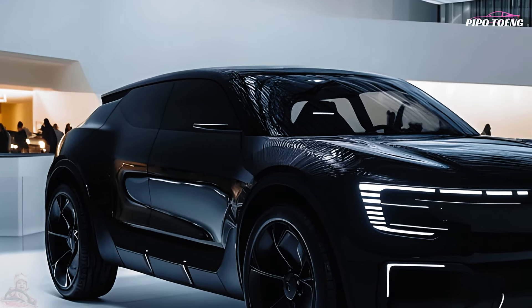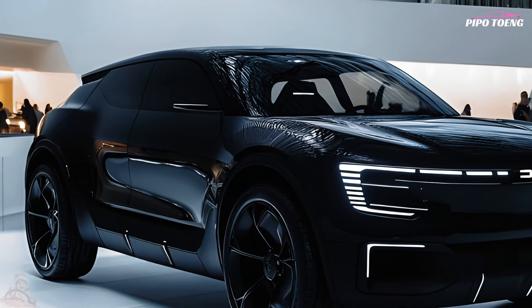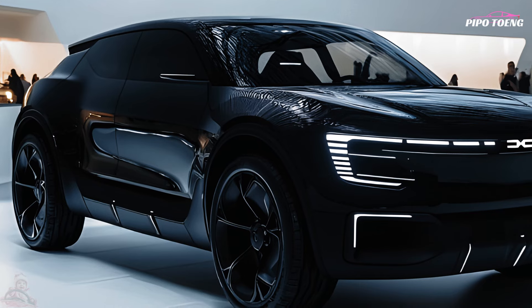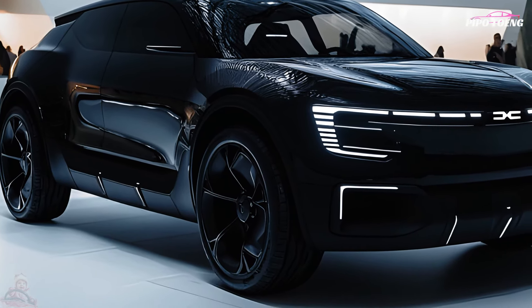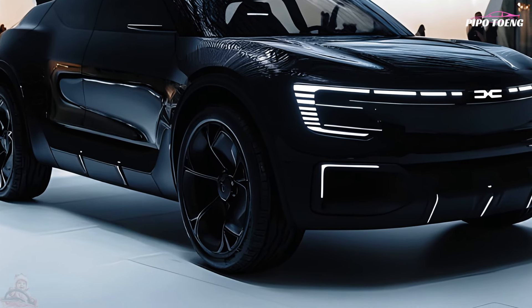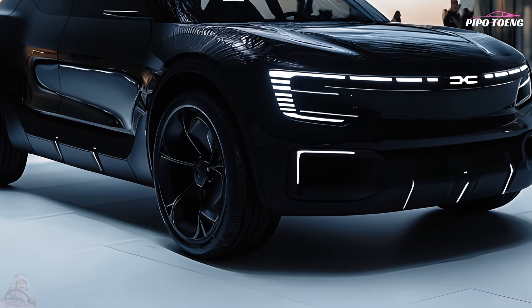Budget friendly, practical, and capacious, the 2025 Dacia Jogger Black Edition family SUV is flexible. The Dacia Jogger, a budget-friendly SUV wagon and MPV, is great for families or people who require more room without compromising beauty.